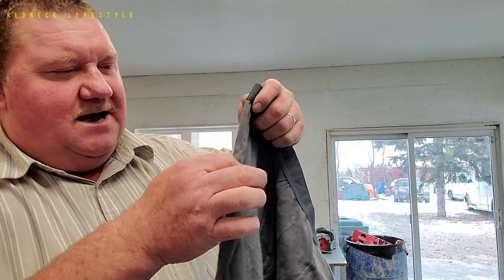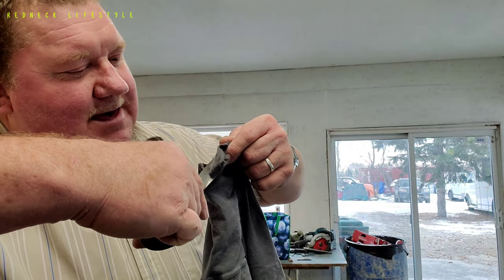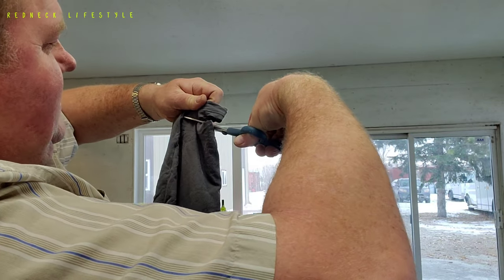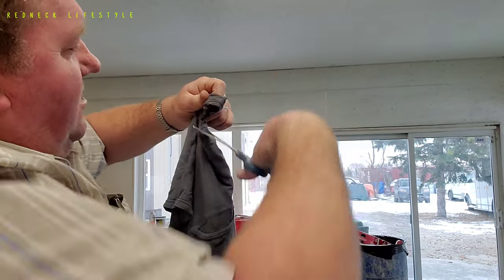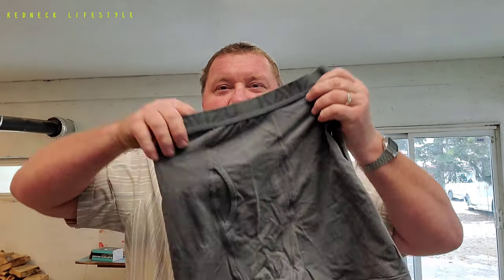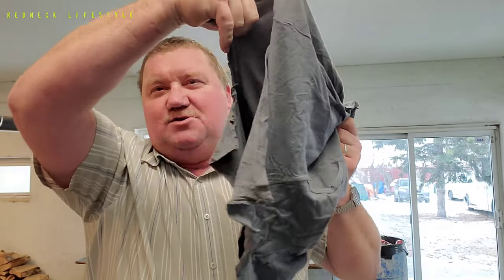Now you grab exactly the other side, the same thing. I fold it together this way. Now I am cutting into here. You guys can see there — I'm cutting into there. But guys, you still can use the underwear. See? There's nothing wrong with the underwear. Nothing. Except this bottom part is open now. When you use it, well, the ladies there, they could probably use it as a skirt afterwards.